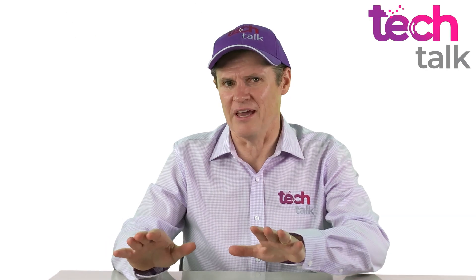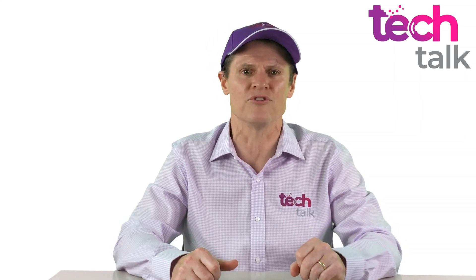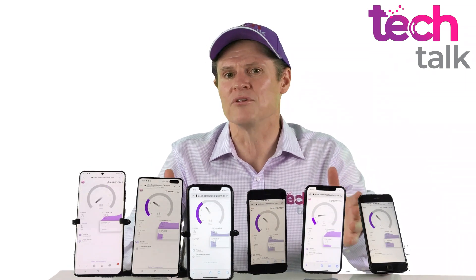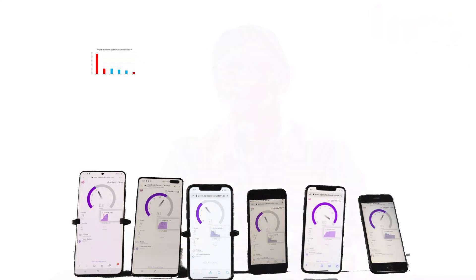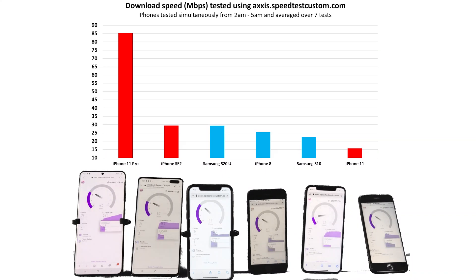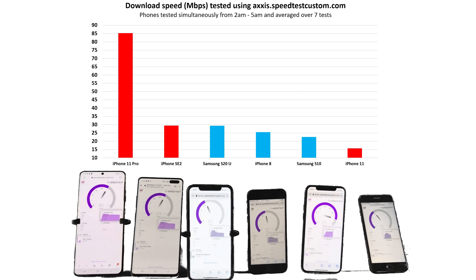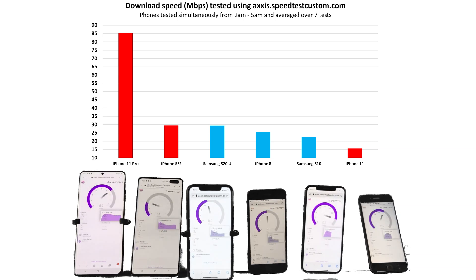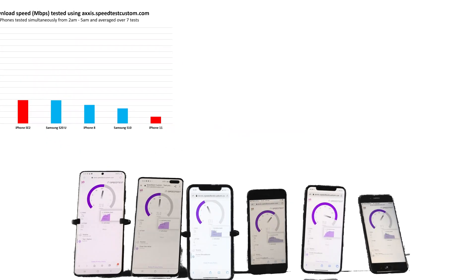I then ran the same tests again, but this time I ran all six phones simultaneously to better simulate a real-world situation when more mobile traffic would be present. I ran these speed tests seven times for each phone, again in the early hours of the morning — around 2am through to 5am — to minimise external traffic. In the concurrent download test, the non-blue-tick iPhone 11 Pro showed a significant advantage over all other models, averaging 85 megabits per second — an insignificant drop from individual testing. The iPhone SE 2 was best of the rest at just under 30 megabits per second, followed by the S20 Ultra, the iPhone 8, the S10, and the iPhone 11 at only 15 megabits per second.